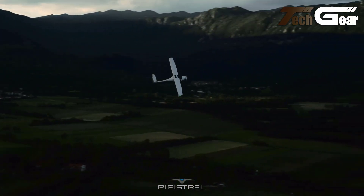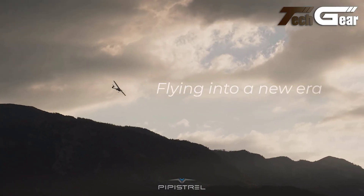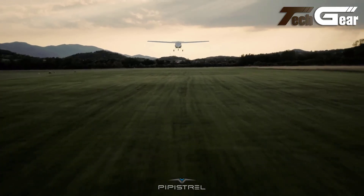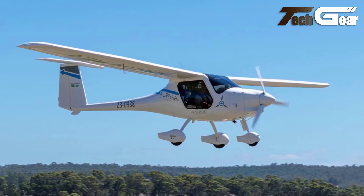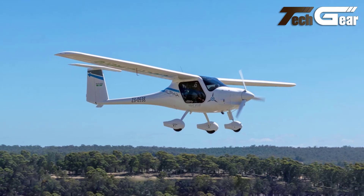60 decibels, reducing its environmental footprint. The aircraft's intuitive powertrain and user-friendly controls simplify flight training, while its electric propulsion system is easy to maintain. As an affordable green option for aspiring pilots, the Alpha Electro sets a new standard in electric aviation, blending innovation with practicality.